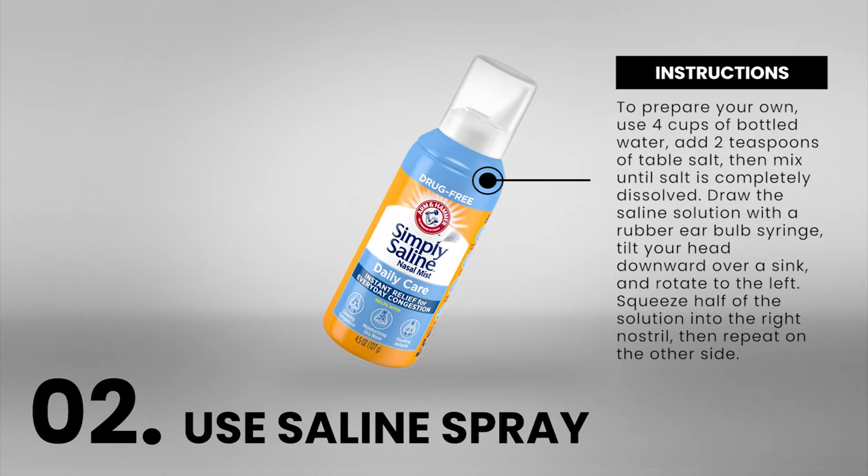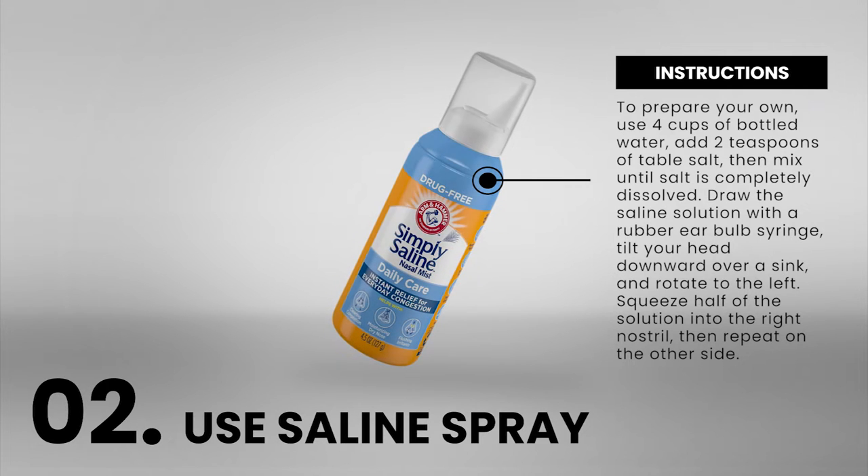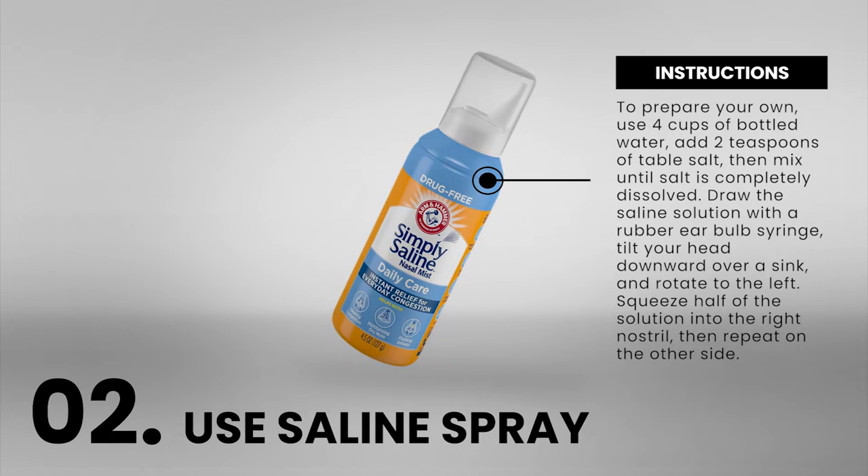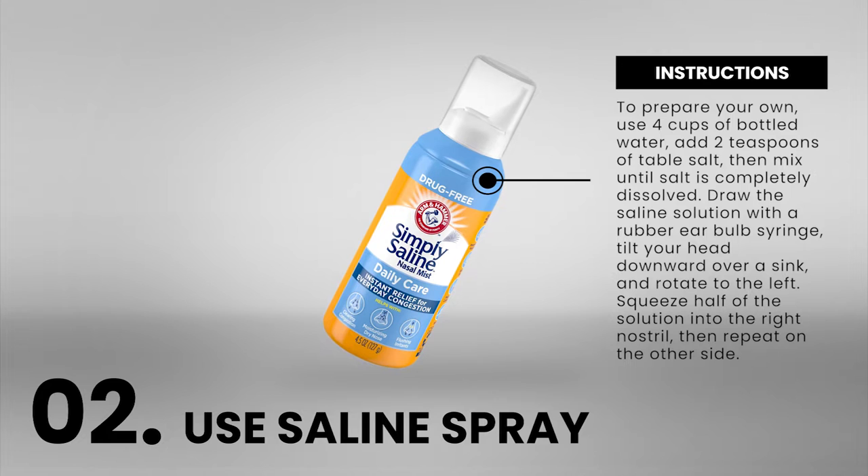To prepare your own saline solution, use 4 cups of bottled water and add 2 teaspoons of table salt, then mix until the salt is completely dissolved. Draw the saline solution with a rubber ear bulb syringe, tilt your head downward over a sink, and rotate to the left. Squeeze half of the solution into the right nostril, then repeat on the other side.